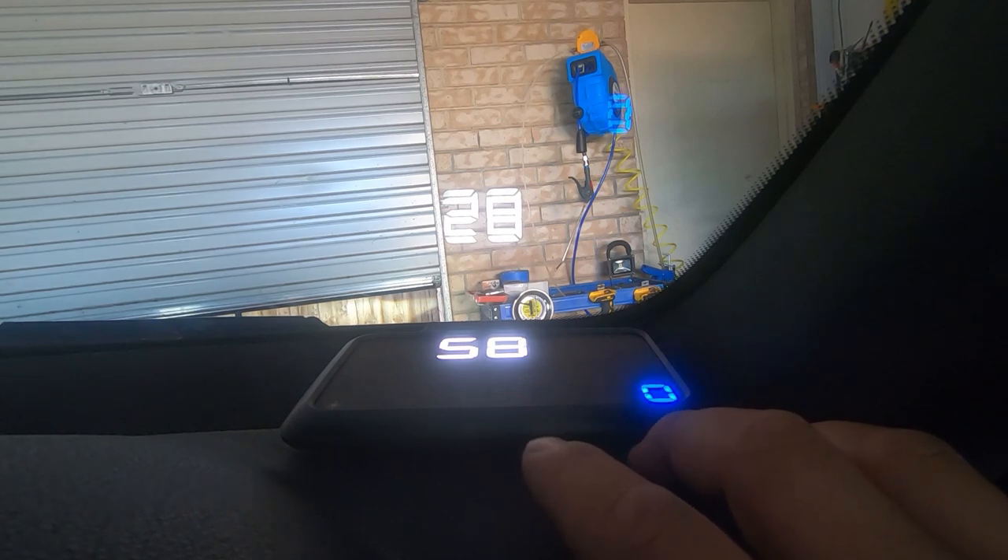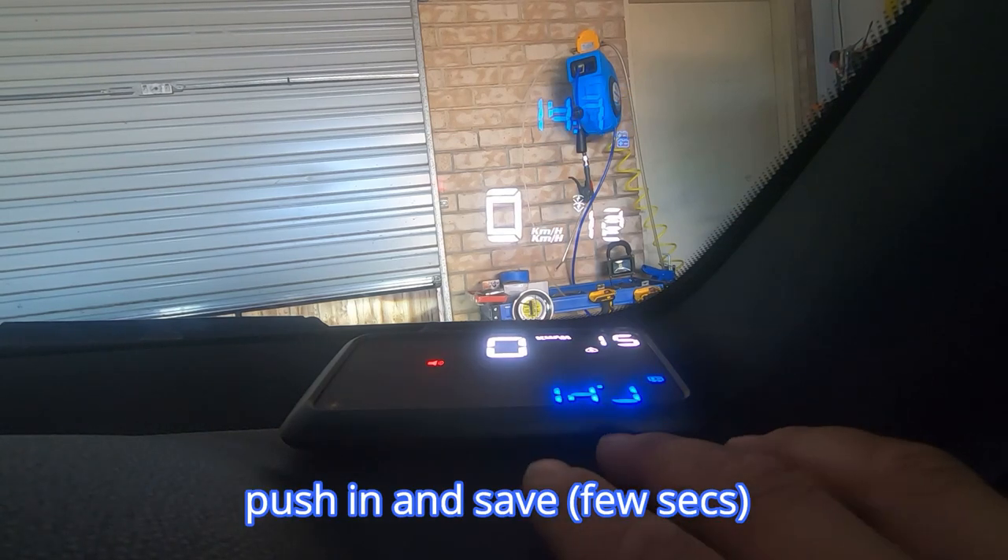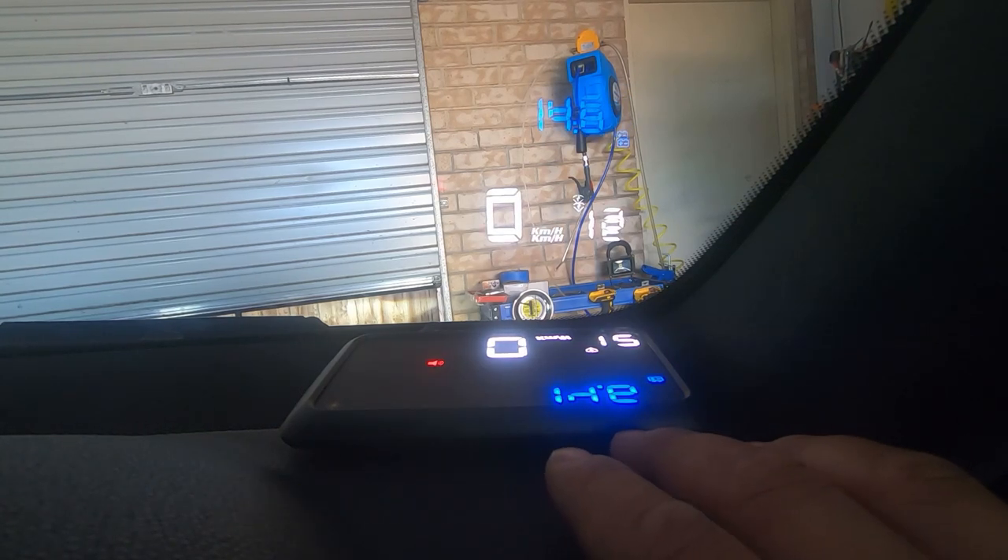And that is it. Once you are done setting everything, you simply press it in again, hold it there for a couple seconds, and it will go back. As you can see now, I no longer have the coolant image, nor do I have the RPM image or the gear image.